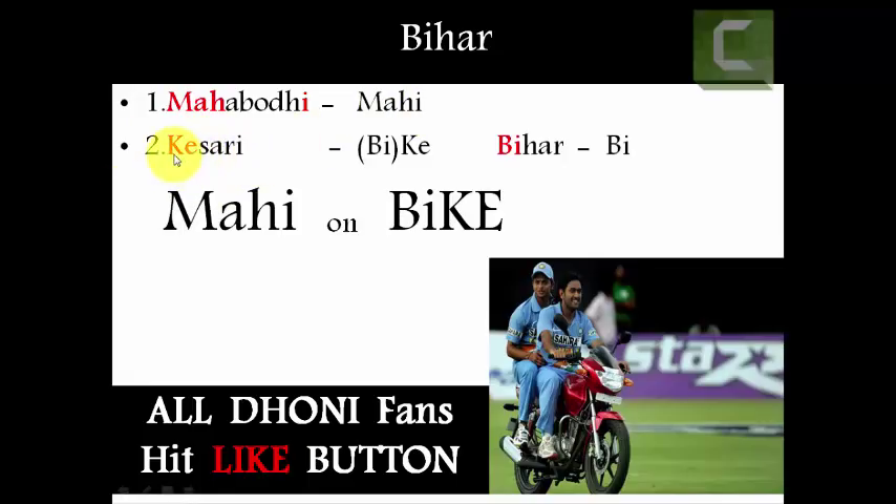For Kesari stupa, the first two letters are K-E, and the first two letters of Bihar are B-I. By combining these four letters we get the word 'bike' — B-I stands for Bihar, K-E stands for Kesari. The image to remember is: 'Mahi on bike.' Here 'Mahi' stands for Mahabodhi stupa and 'bike' (BI+KE) stands for Bihar and Kesari stupa.